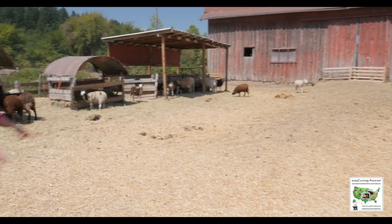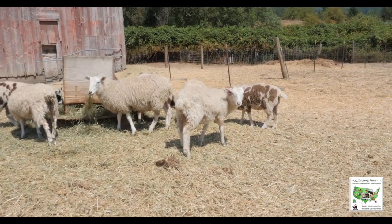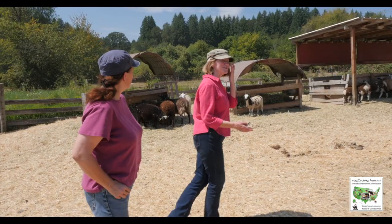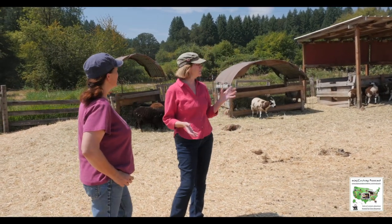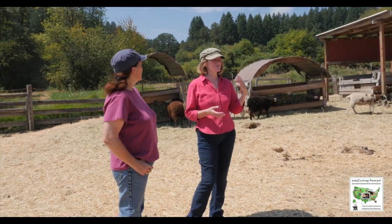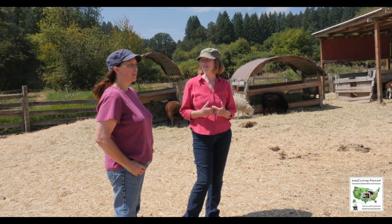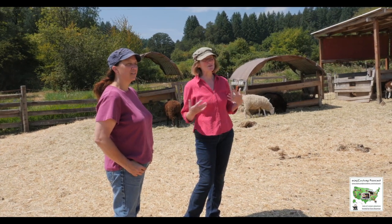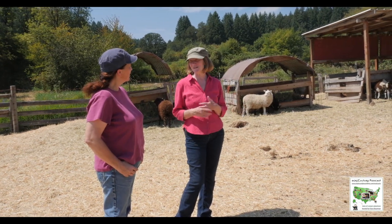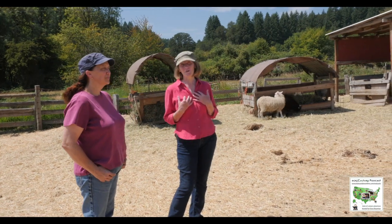These white, more Border Leicester-looking things started out — we don't advocate crossing the Jacob and the Churro together. But what we did is we got a Border Leicester ram, and it was some original girls that just were not throwing the breed quality that we wanted. And this is my way of justifying keeping them. They produce meat lambs for us, but it's still really mild, lean meat. And I love the crosses so much that I call it my designer breed.